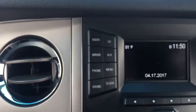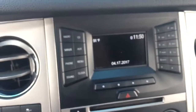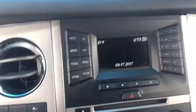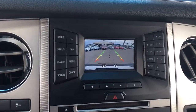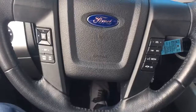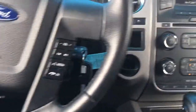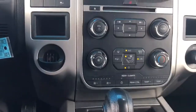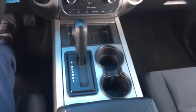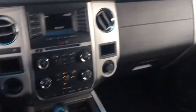37,288 on the odometer. Does have Sirius satellite radio, CD player, AM, FM, also backup camera, Bluetooth, cruise control. Very clean in here.